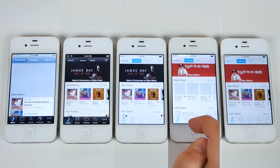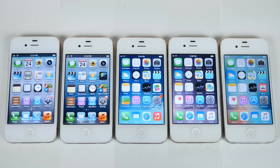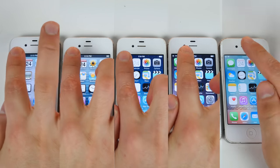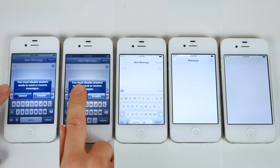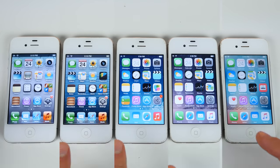Now these are some of the heaviest applications available on iOS. Let's try something a little bit lighter — something you're going to be using several times a day: messages. Almost instant on the older firmwares, and a couple-second delay visibly on the newer ones.